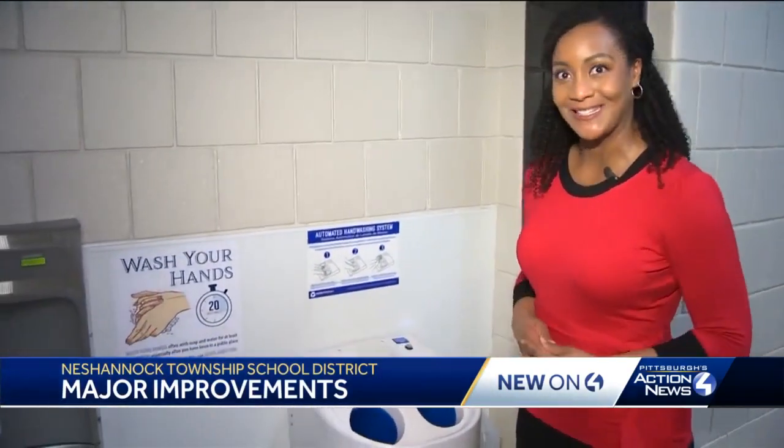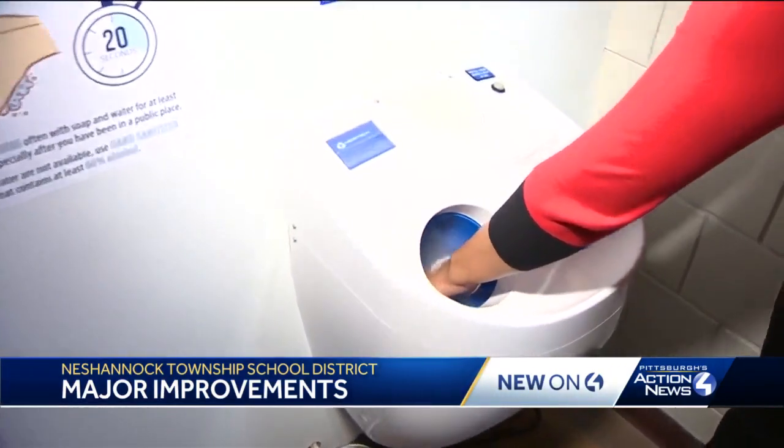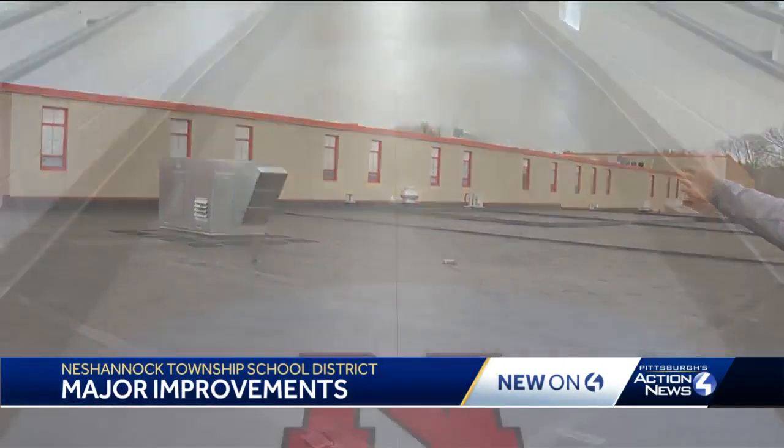The Nishantic Township School District has made more than three and a half million dollars worth of improvements in their building to help stop the spread of COVID-19, including a new HVAC system and this handwashing station. You just put your hands inside and the machine does the work. From the top on the roof, we have brand new airflow units to the bottom.